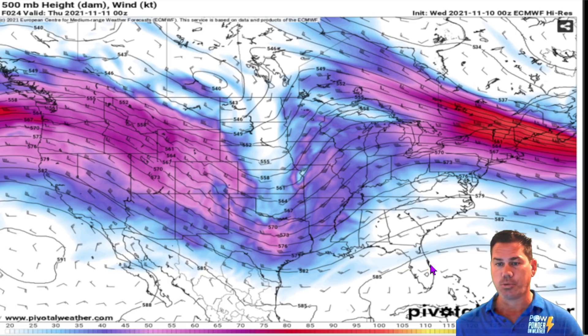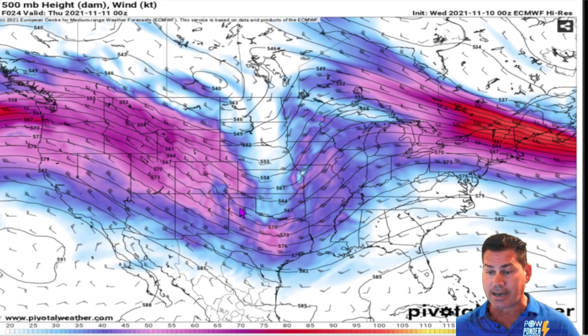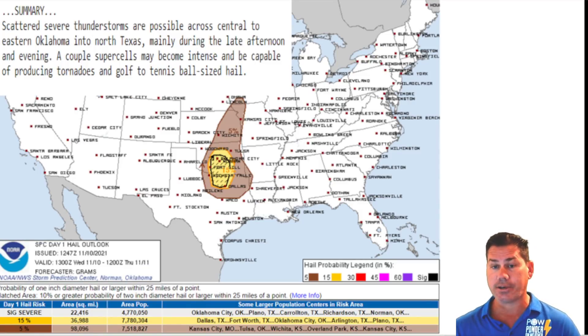Good morning everyone, this is your Wednesday, November 10th update. What we're looking at here is an inverted trough on the 500 millibar, and that is going to set the stage for some very active weather over portions of Oklahoma into North Texas later on tonight with severe weather. All three modes are on the table as this inverted trough really dives down deep and the winds start to veer later on this afternoon into the overnight hours tonight. The Storm Prediction Center continues to increase this activity with this severe threat.